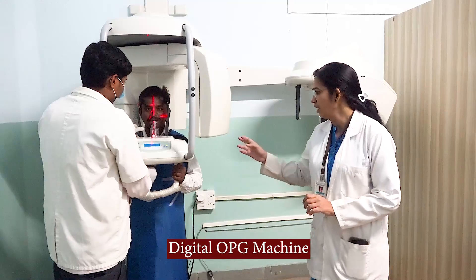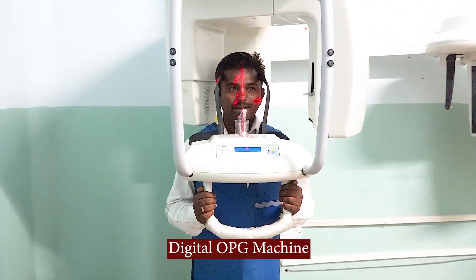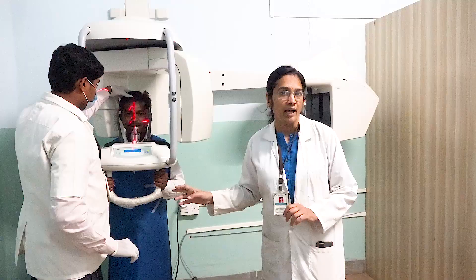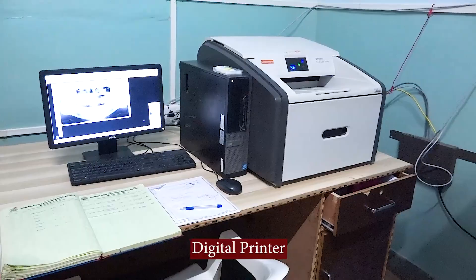This is the extraoral radiography section in which we have a dedicated OPG machine along with the associated apparatus. Every patient here is shielded with the lead apron, and we have lead barriers, across which we have the dedicated print.